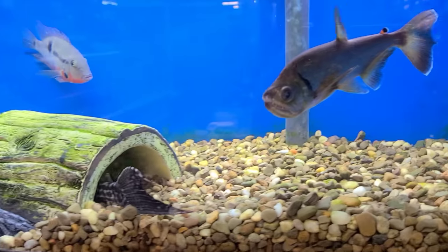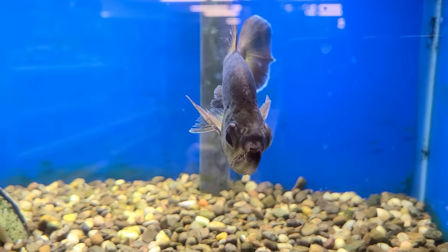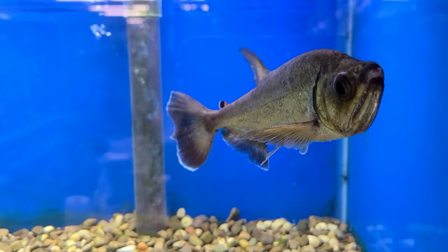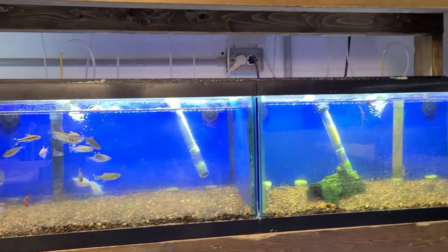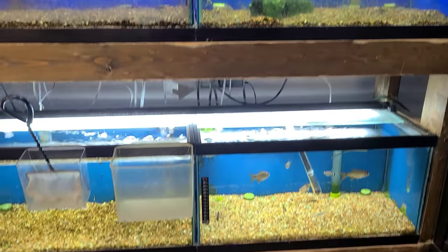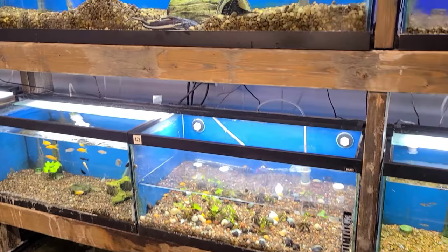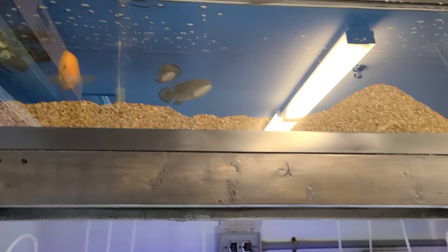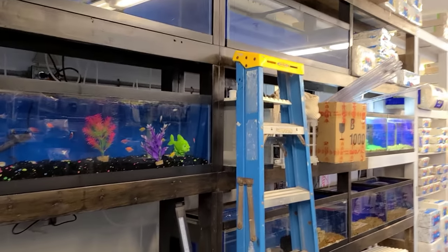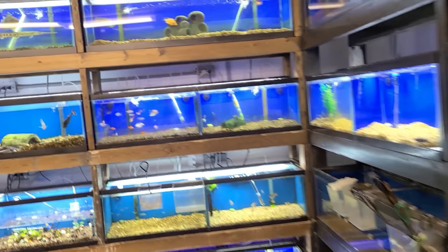There's a little catfish, looks like a vampire. Lights are off in this tank but we've got some more pike cichlids — some nice ones. Small little shop, but cool.